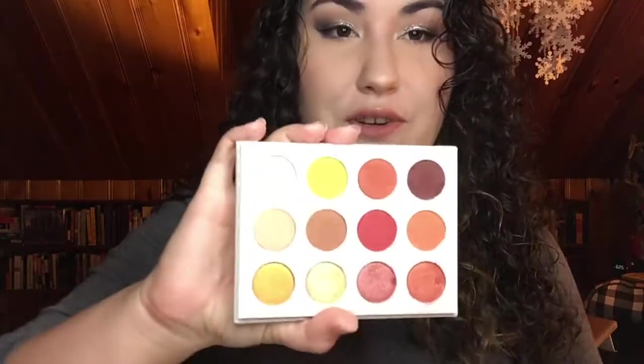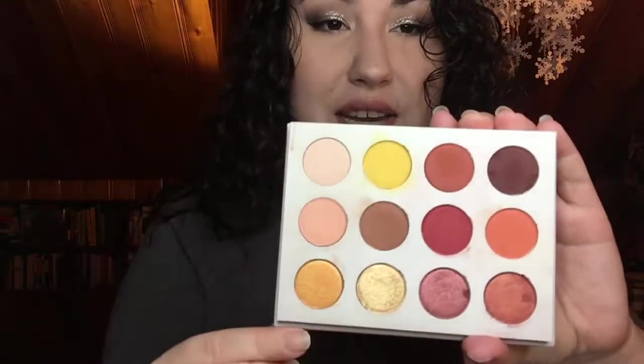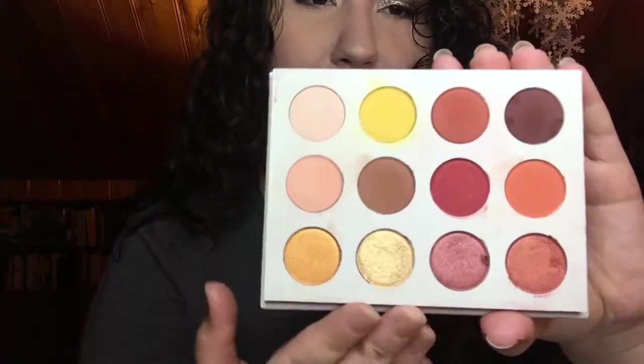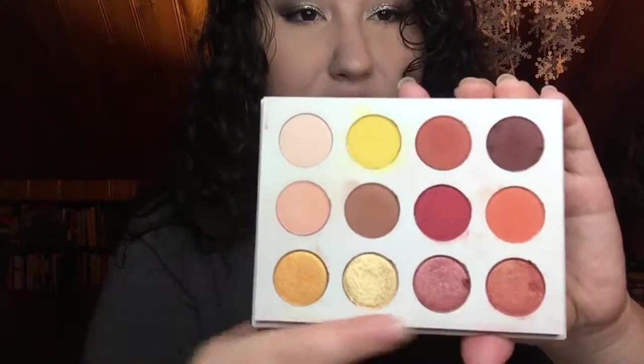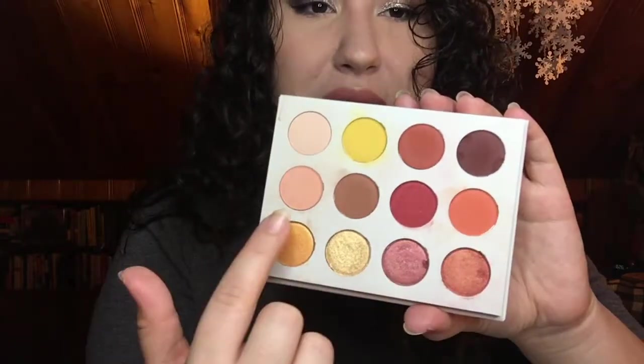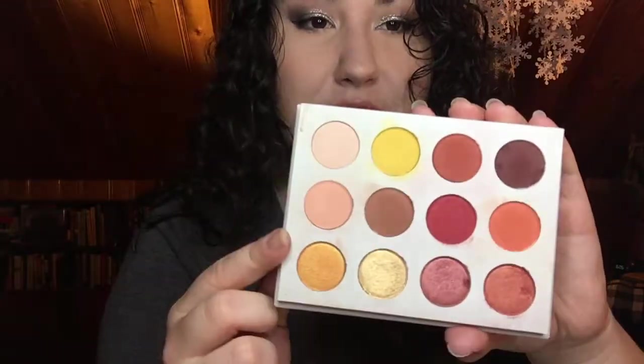My all-time favorite eyeshadow palette from 2017 was the ColourPop Yes Please palette. This is everything I was expecting from the Natasha Denona one at a fraction of the price, and it doesn't have that shade I really don't like. I did pop out the pans and rearrange them — I have all the shimmers on the bottom and all the mattes in the first two rows. I might rearrange them again after seeing a nice layout on Reddit.